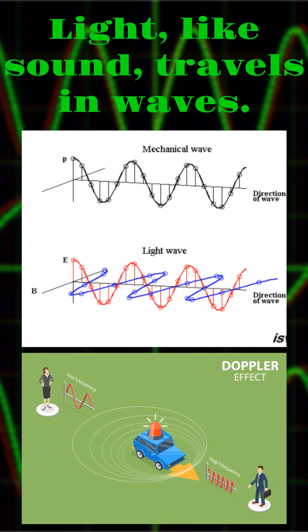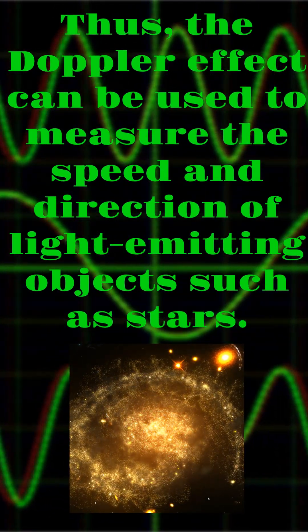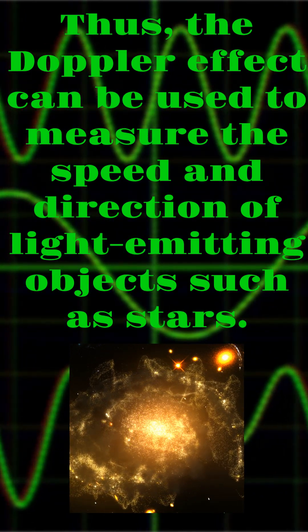Light, like sound, travels in waves. Thus, the Doppler effect can be used to measure the speed and direction of light-emitting objects such as stars.